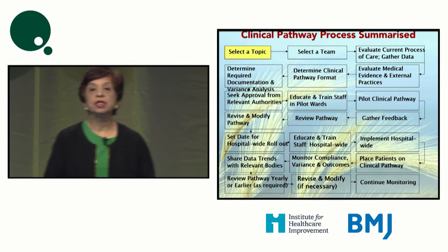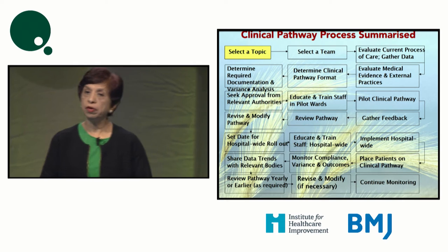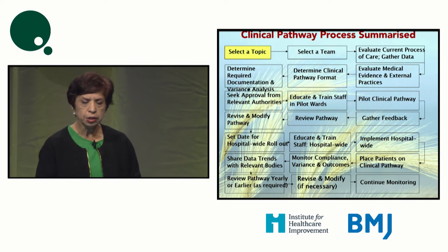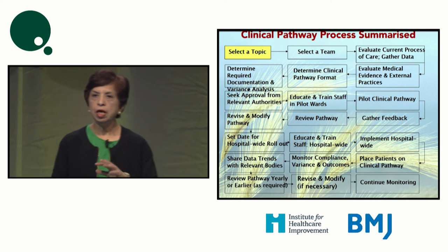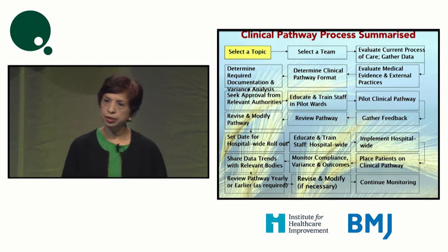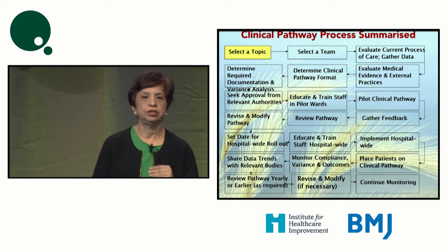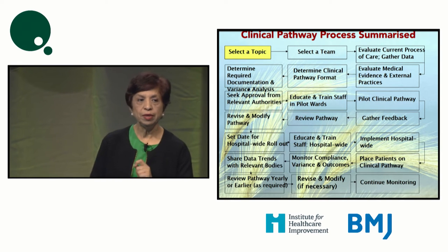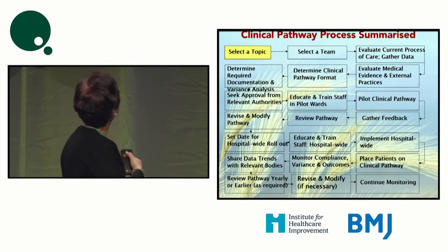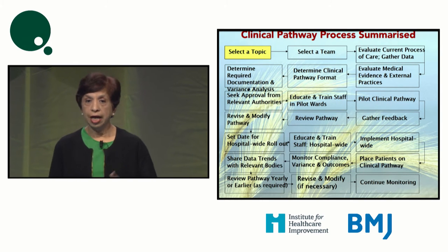Once you've tried to overcome some of the barriers, the question becomes: how do we develop a pathway? If you're a novice organization, you need to consider how to approach it objectively. The process of clinical pathway development from beginning to end has multiple steps — we'll focus on key ones. Basically, you need to address how to select a topic, select a team, evaluate, monitor, train people, and ensure it succeeds.